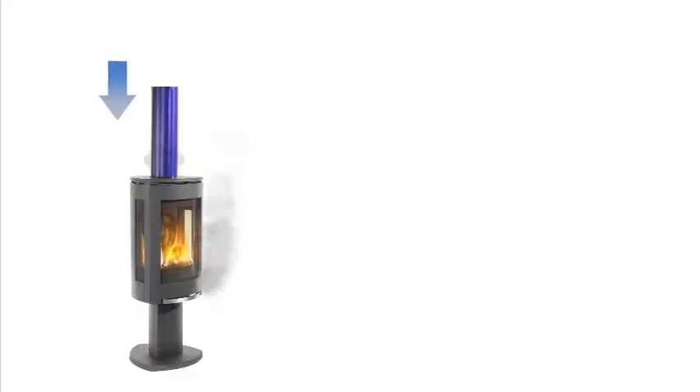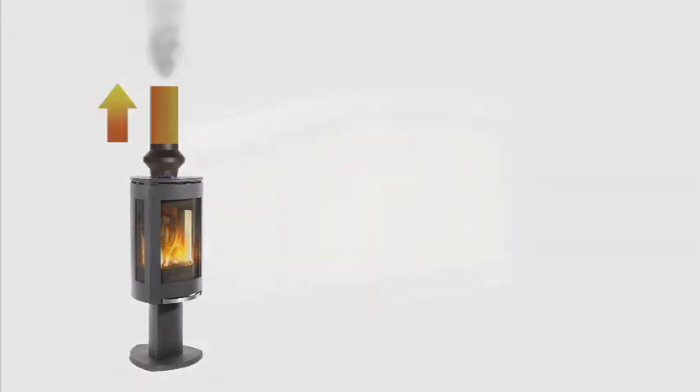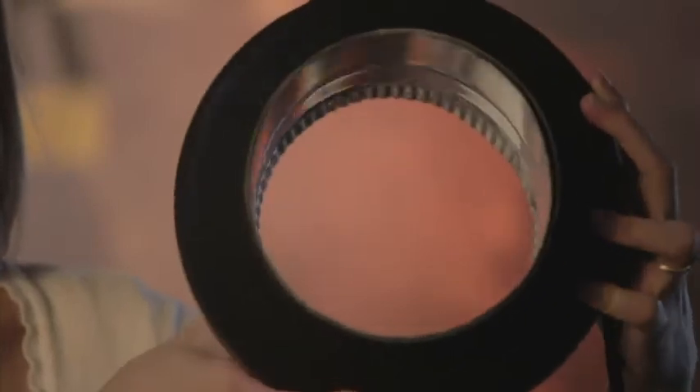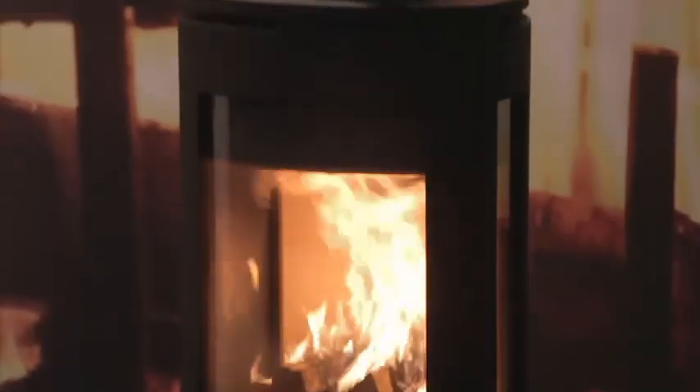The Draw Collar uses small amounts of electricity to preheat your flue, creating draw so when you start your fire the smoke goes up the flue and not into your room. With a built-in thermal sensor it also prevents reverse draft as the fire dies down. Because the Draw Collar was designed with no fan or moving parts, it is completely silent. The only thing you'll hear is the cozy sound of your crackling fire.